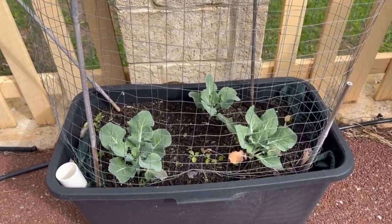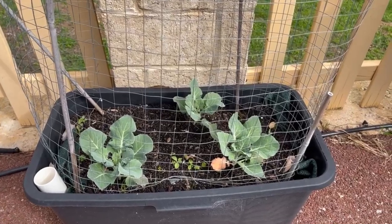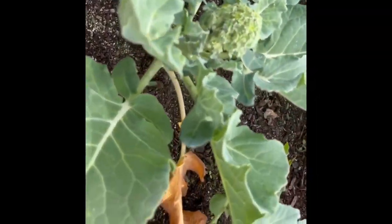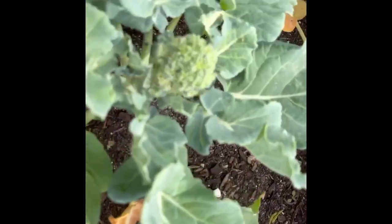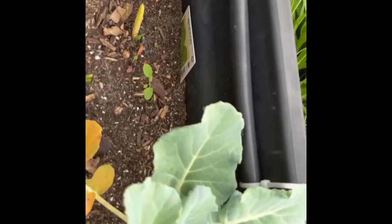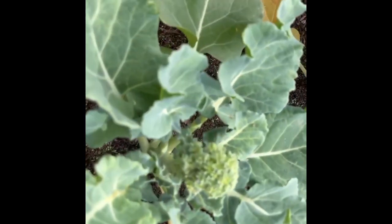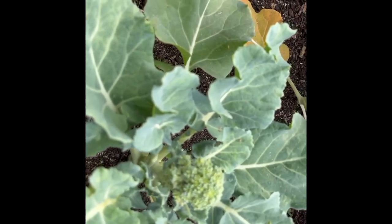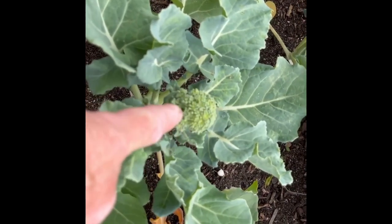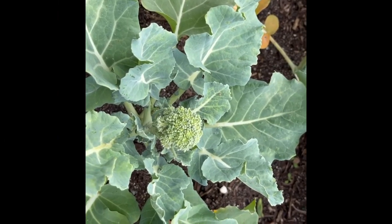I swear to God, I said I was never going to grow broccoli again. And this is it — another non-broccoli event. Seriously, this is this year's broccoli crop. Why bother growing broccoli when this is what you get? Just figure out what grows for you and grow it. And this does not cut it. So bad, in fact, not even the rats will eat it.